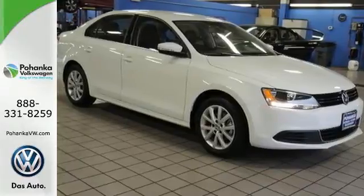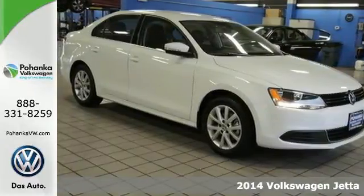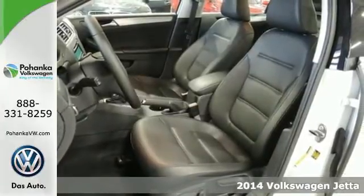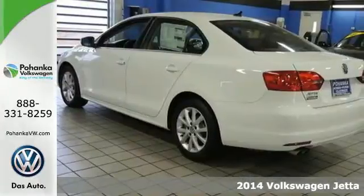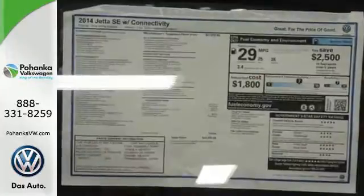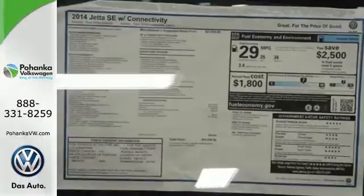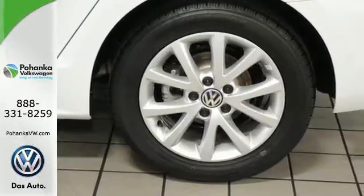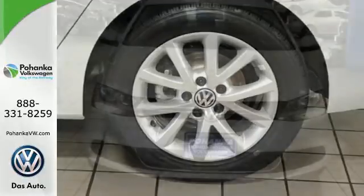It's a 2014 Volkswagen Jetta. There's a reason the Jetta has such a strong following. From user-friendly technology and best-in-class rear legroom to class-leading trunk space and a host of safety features, it's a perennial favorite. Standard equipment includes stability and traction control, a tire pressure monitor, and an intelligent crash response system.